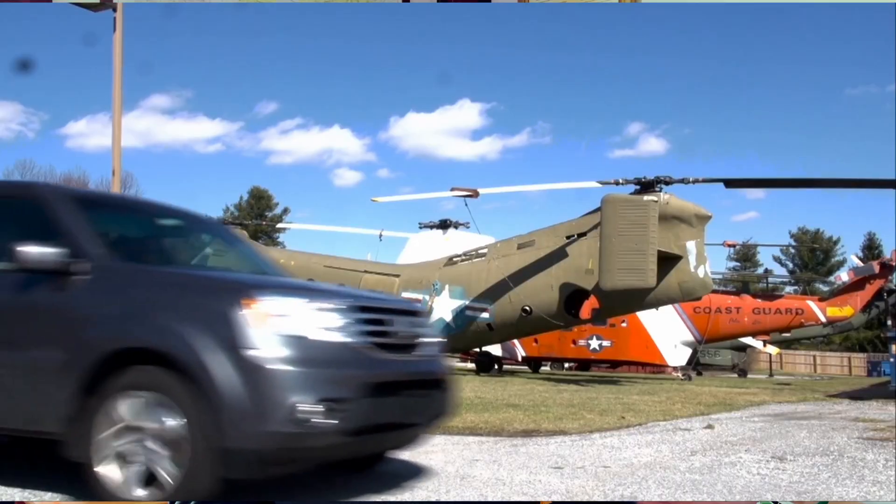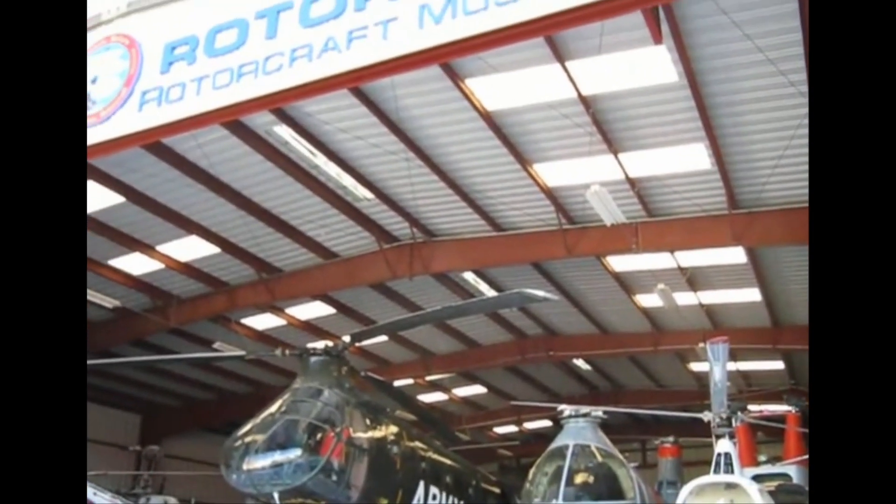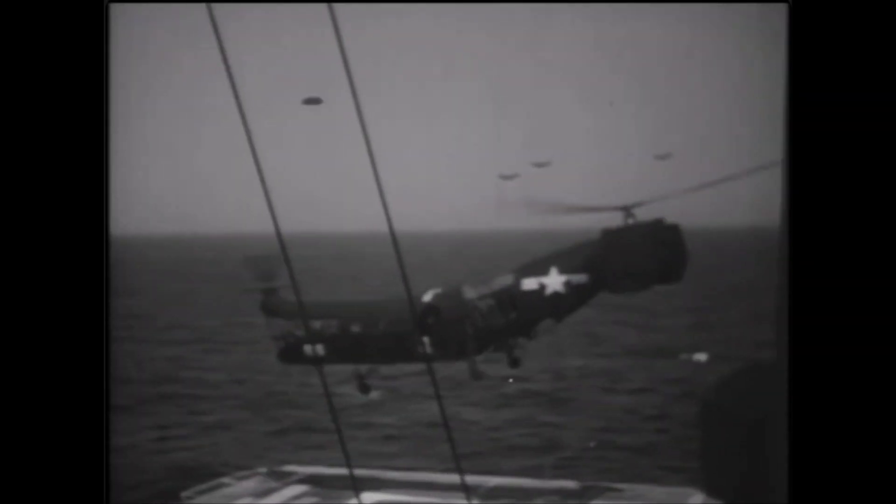Where can you see an HRP-1 today? Two of them are in storage at the American Helicopter Museum in Pennsylvania, and another is under restoration at the Classic Rotor Museum in California. If you ever get the chance to see one, take a moment to appreciate how this Flying Banana changed aviation forever.